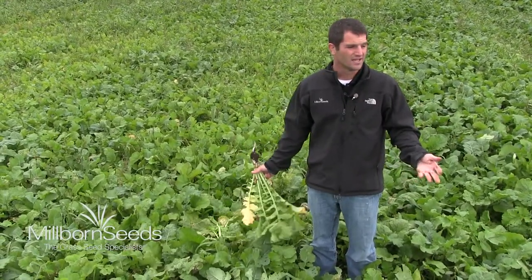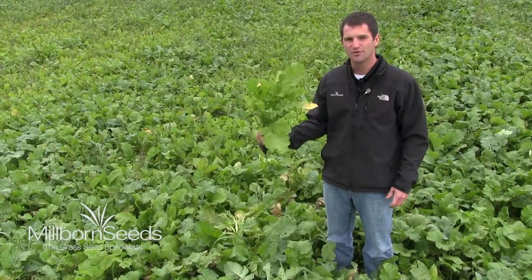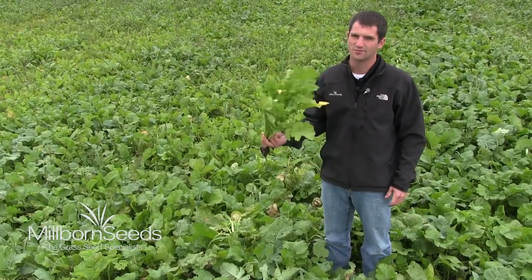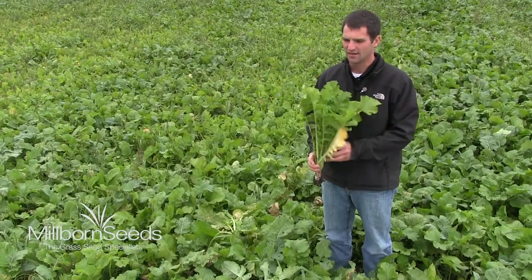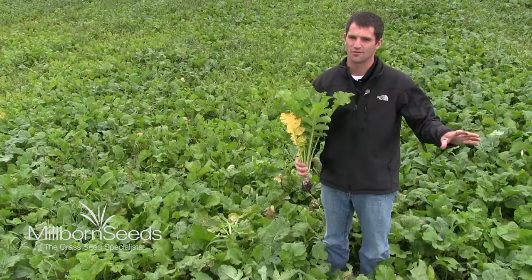It's probably going to be middle of November, December time when it's grazed, but these will still be lush and green. Their feed value will still be the same, and we're going to get a lot of good by increasing the quality of their diet when they're on corn stalks.